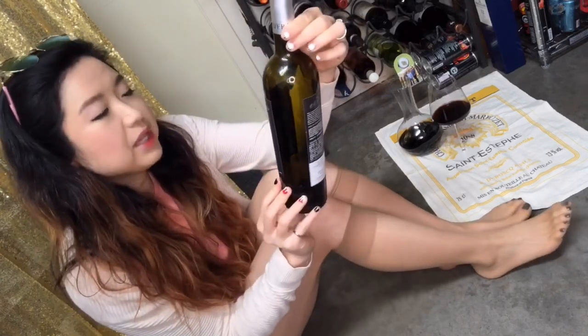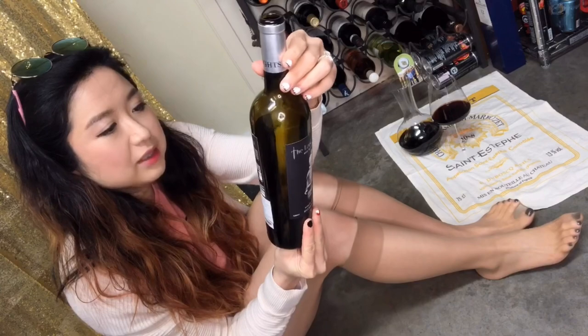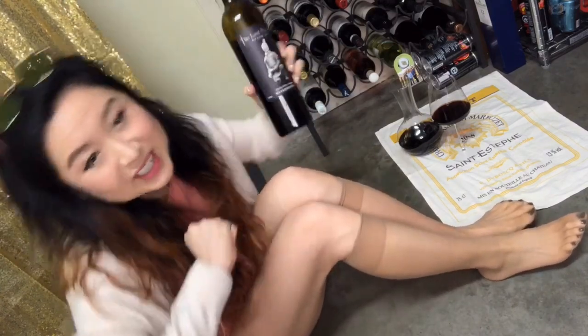Not bad. The Last Warrior, 14% alcohol. Cool. Long live China. Long live Chinese wine. Thank you for watching — drink wine, and I'll see you in my next one. Cheers.